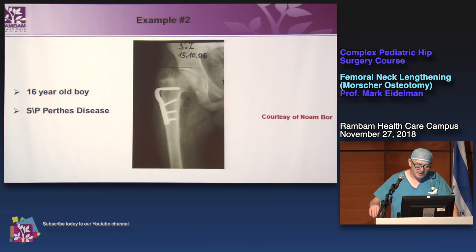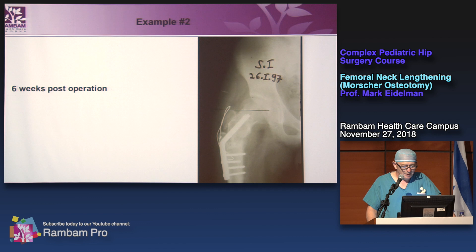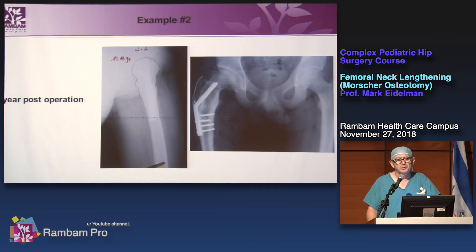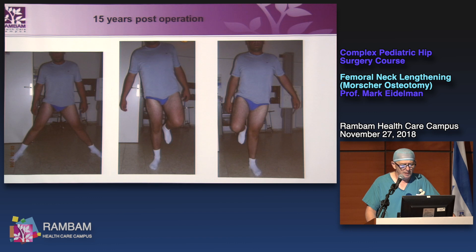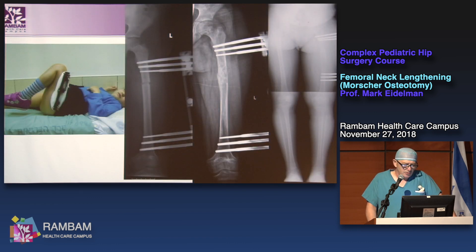The next patient is a six-year-old boy, status post Perthes disease. This is the longest follow-up — six months post-op. We should remove the cerclage; it always breaks at follow-up. This is the 15-year post-op result with range of motion demonstrated.